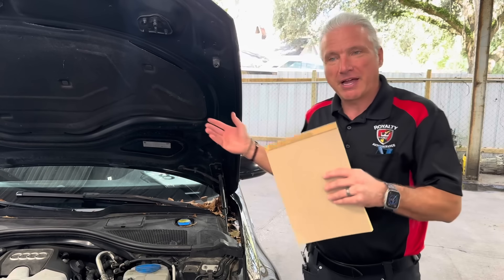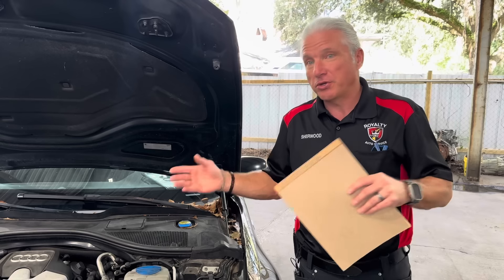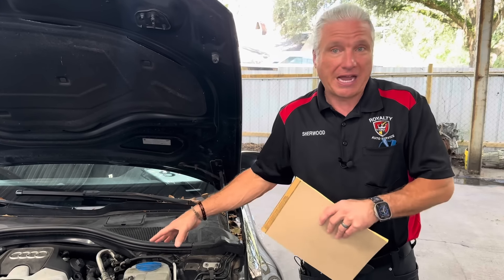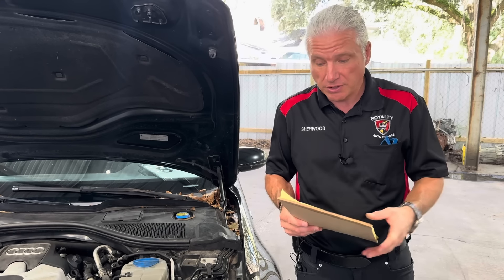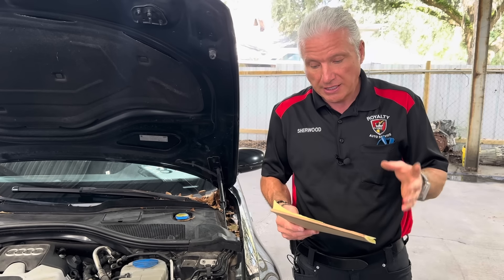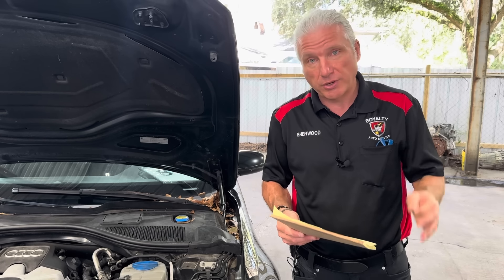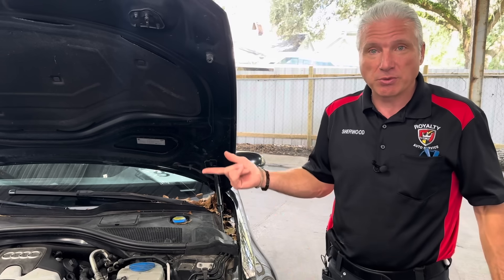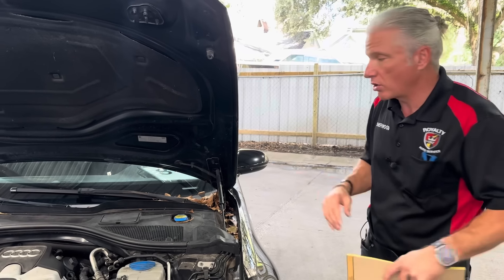Number five. We don't have every one of these vehicles here with a problem to show you right now, but we do have a few, so we're going to show them as we go. This Audi here — number five is Audi Volkswagen. The average repair order on those vehicles over the last two years in our shops is $1,165.35, and we worked on 364 of these vehicles — a pretty good sample size. Let me show you what's wrong with this one and tell you why these vehicles are so expensive to work on.